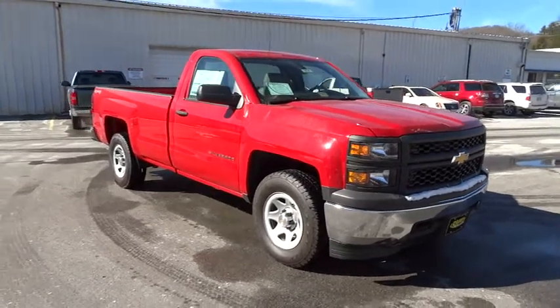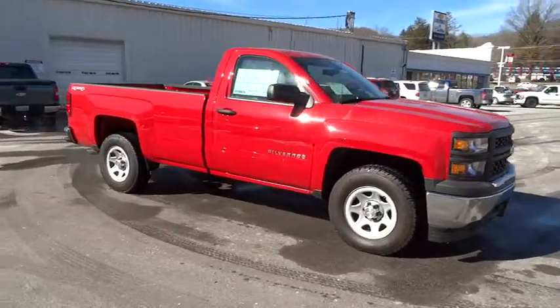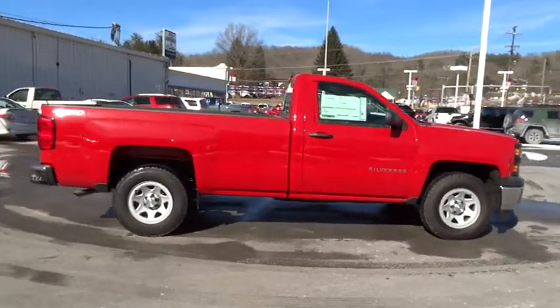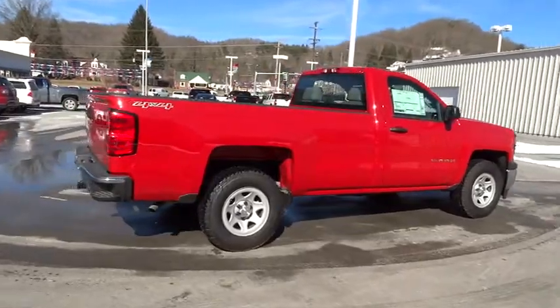The 2014 Silverado 1500. The Chevy Silverado 1500 has the lowest cost of ownership of any full-size pickup. Here are some of this vehicle's great options.